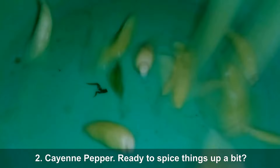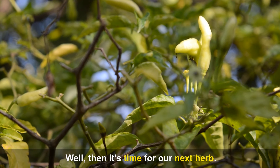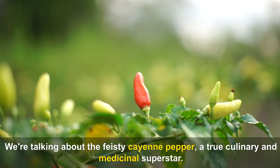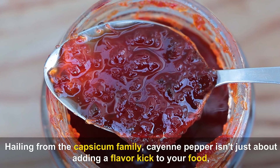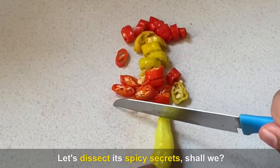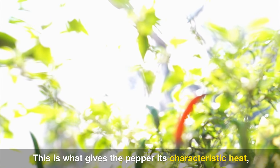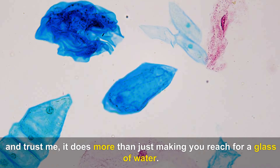Number two: Cayenne Pepper. This feisty herb is a true culinary and medicinal superstar. Hailing from the capsicum family, cayenne pepper isn't just about adding a flavor kick to your food — it's a powerhouse of health benefits. Cayenne pepper gets its superpowers from a compound called capsaicin, which gives the pepper its characteristic heat and does much more than just making you reach for a glass of water.